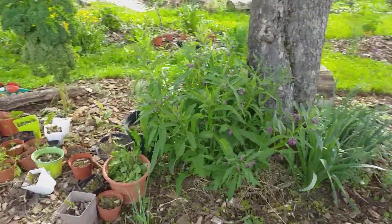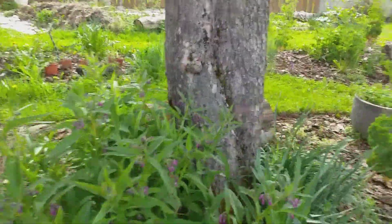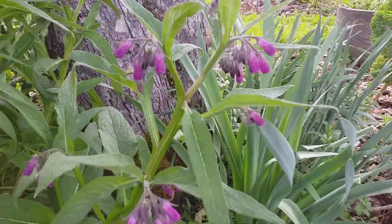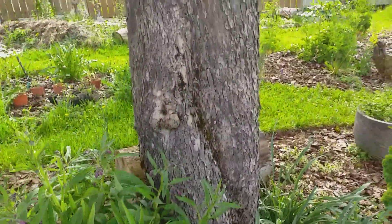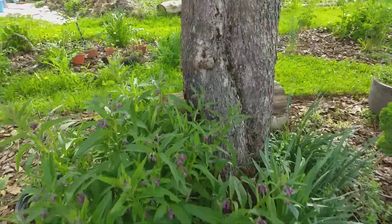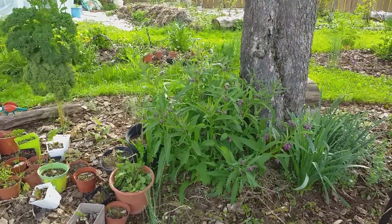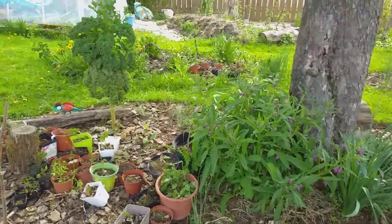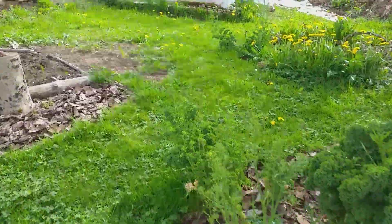The comfrey we put in last year is looking splendid. Look at these flowers on there, how pretty they are. We'll cut it a few times over the year, two or three times, and use the cuttings as a compost, as a food for plants.